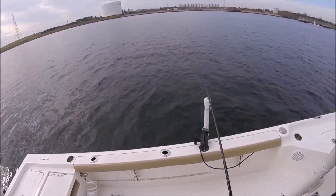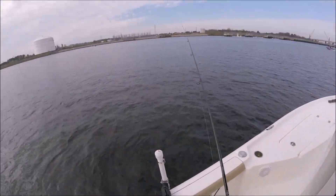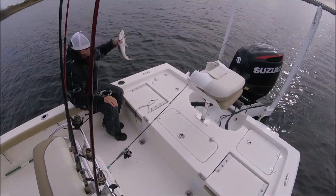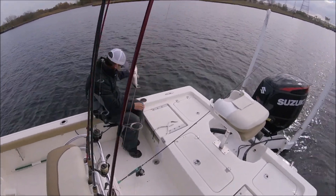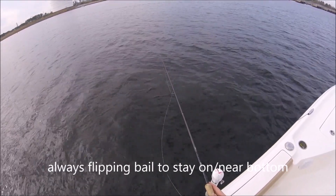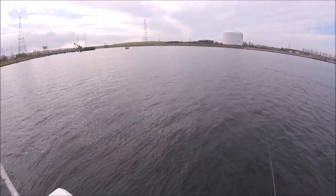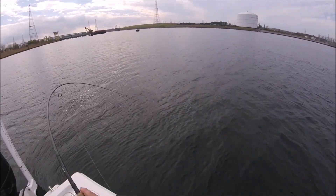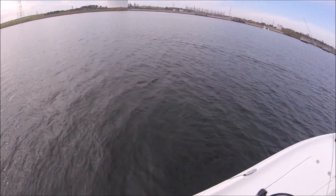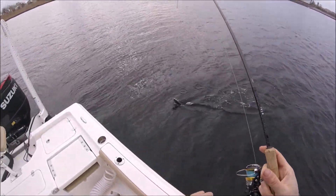Heck yeah. It's a respectable spec, it's a 19-20. Right under the boat. Nice trophy.